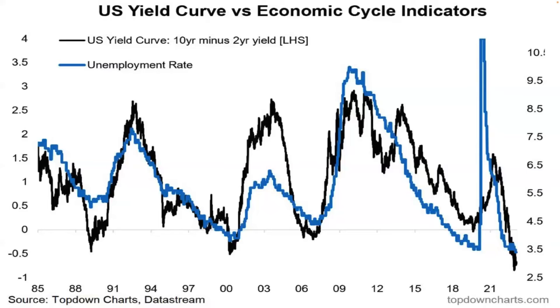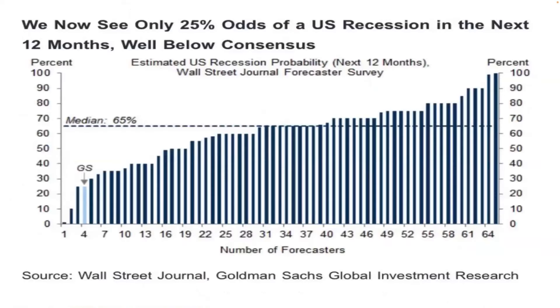Yield curve versus economic cycle indicators: the 10-year minus the 2-year in black, and the unemployment rate in blue. Just to be clear, all the recessions are marked by fast-rising unemployment. That's just not happening — there are no signs of that happening. We have Goldilocks conditions absolutely perfect for markets right now. When the yield curve starts to steepen and the unemployment rate starts to rise, that'll be our signal to get out of stocks and go all in on bonds, UVXY, and get ready for a crash. I think we're at least 12 months out from that.